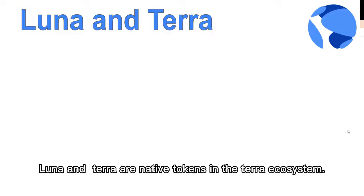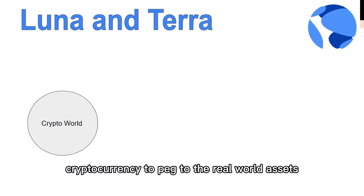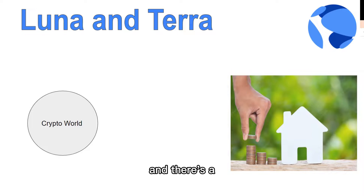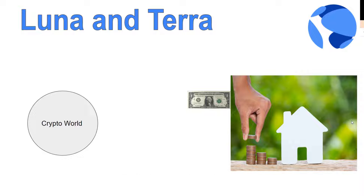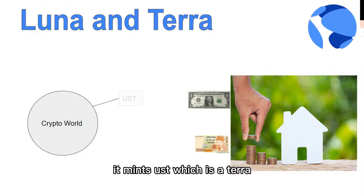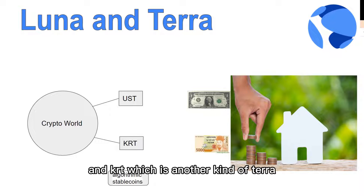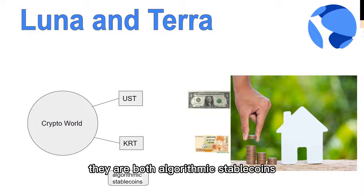Luna and Terra are native tokens in the Terra ecosystem. The Terra system works to mint cryptocurrency pegged to real-world assets. In the real world we use fiat currencies such as US dollars or the Korean won. In the crypto world, the equivalents are UST, which is Terra pegged to USD, and KRT, which is another kind of Terra pegged to the Korean currency. They are both algorithmic stablecoins.